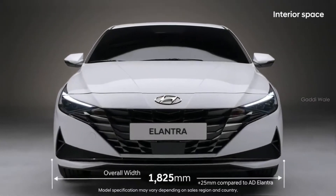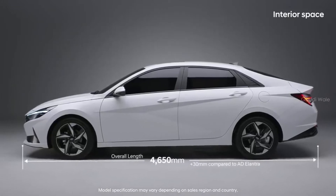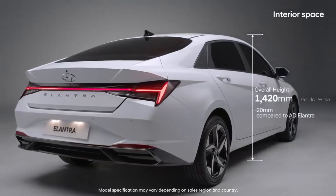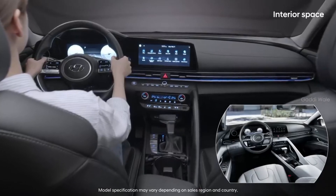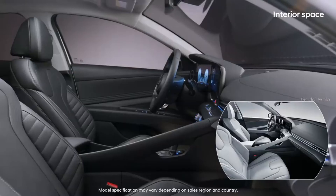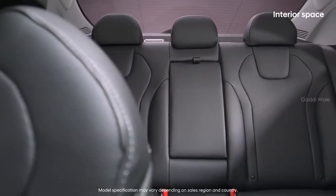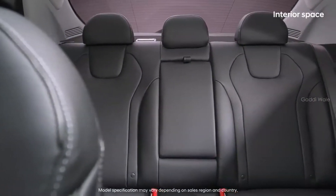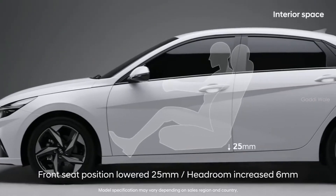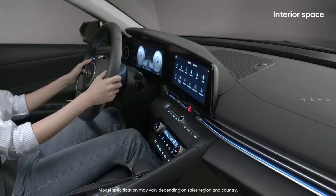All-new Elantra is significantly wider and longer than previous models, but is lower in height, creating a coupe style with sporty proportions. Thanks to interior space design technology, one of Hyundai's strong points, the car's internal space has increased to provide a more comfortable interior. The front-row headroom was increased by 6 mm, despite a reduced overall height, thanks to a lowered seating position.